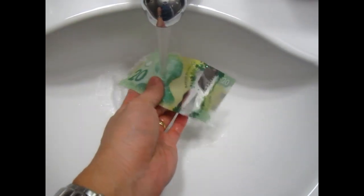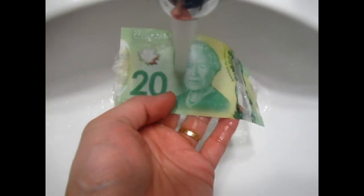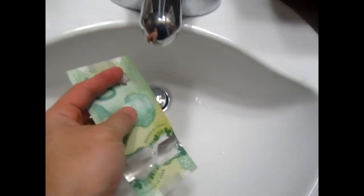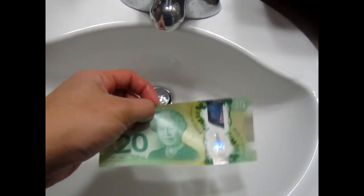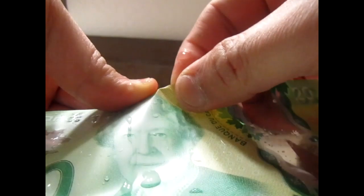We'll try to wash it and try to rip it. They're really tough — really tough — and really nice. They are thin and really nice to hold.